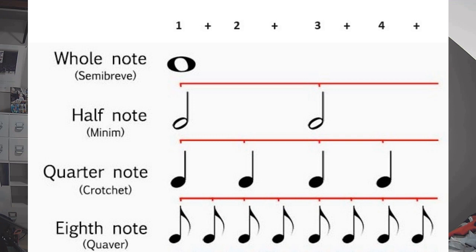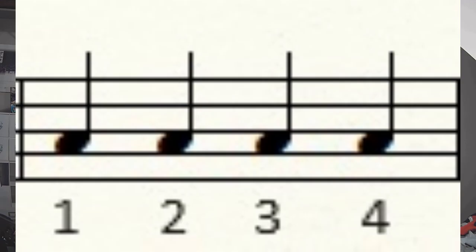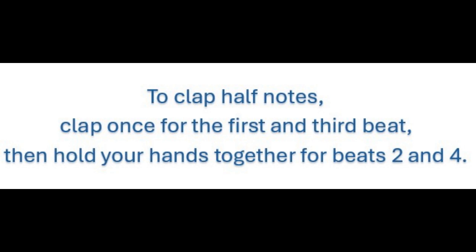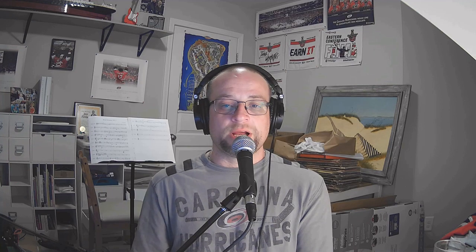Counting and clapping rhythms is the best way to know exactly how a passage is to be played. When we count, we simply keep the beat: one, two, three, four. When I count out loud, I will emphasize when notes are clapped, which models the beginning or articulation of a note.